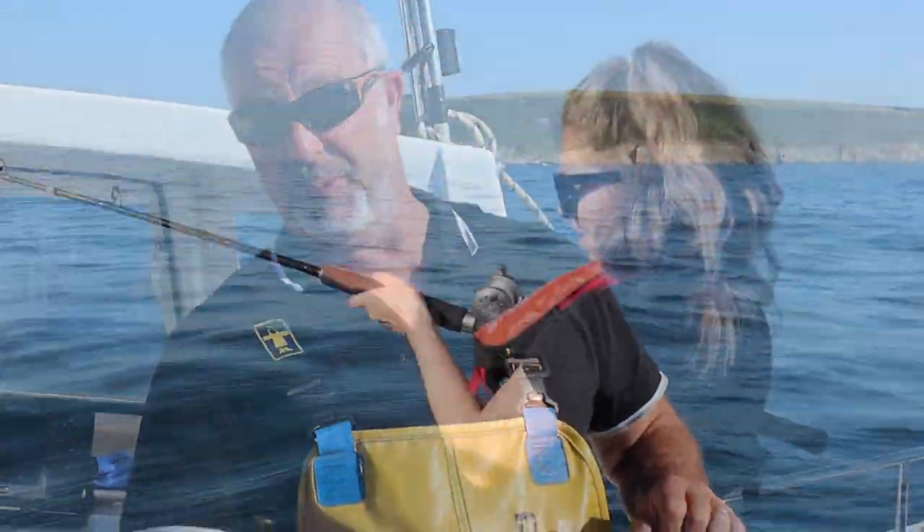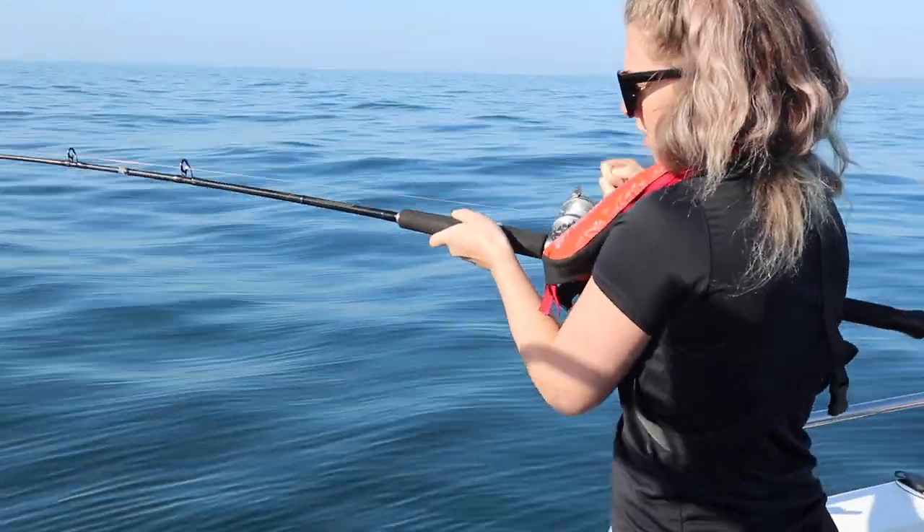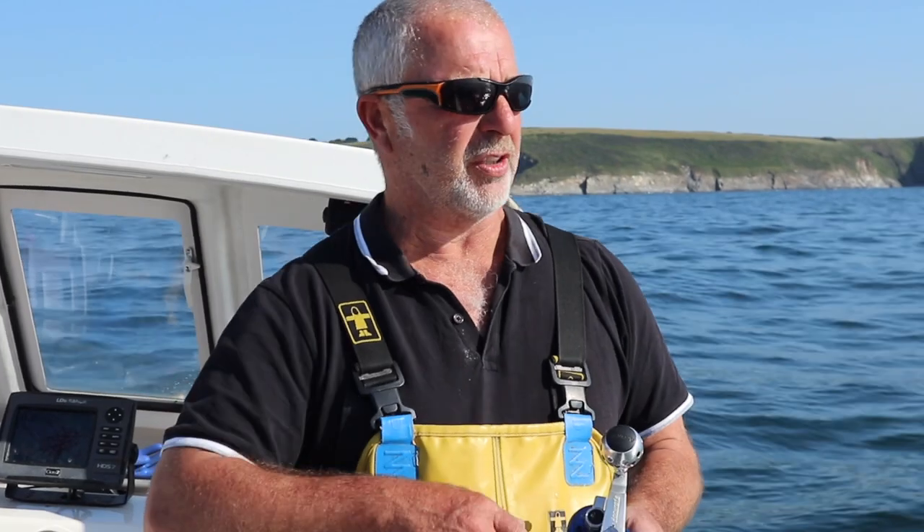So today I've brought Nicky out, who happens to be my daughter, doing these videos. The aim was to try and catch some bass — that's what I specialise in, line-caught bass. But unfortunately they didn't want to play too much today, so we ended up finding a little bit of rough ground and fishing for some pollock.